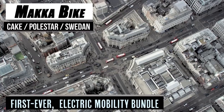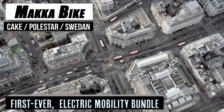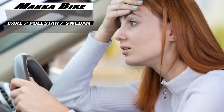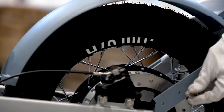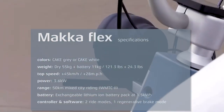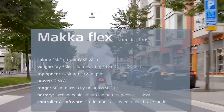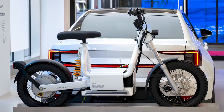Let's paint a picture. You want to visit the city, but either there are vehicle restrictions in the city center, or traffic is just too congested to make it viable. What do you do? Cake and Polestar, in their collaborative efforts, have just the thing. These Swedish electric mobility companies have paired their two products for an alternative solution.